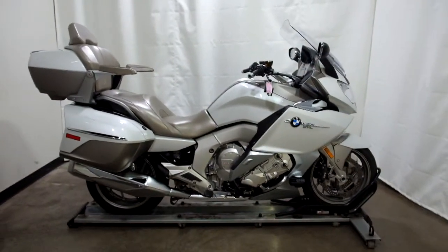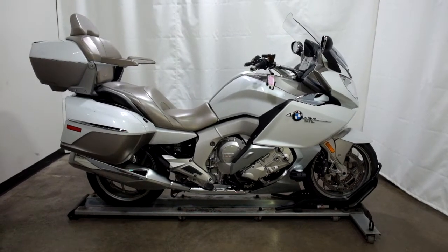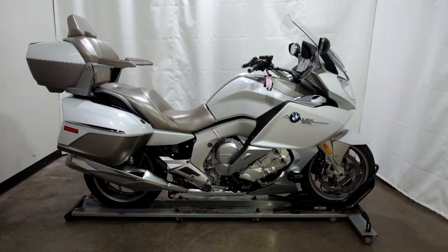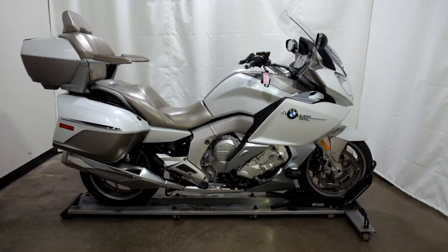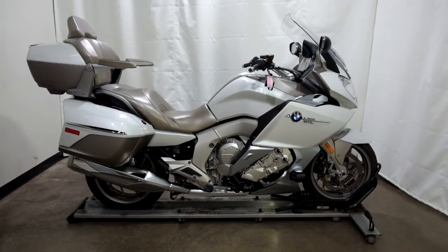This 2014 BMW K1600 GTL Exclusive is a pre-owned motorcycle, which means it's been through our 25-point inspection. Thank you for shopping SimplyRideUSA.com.